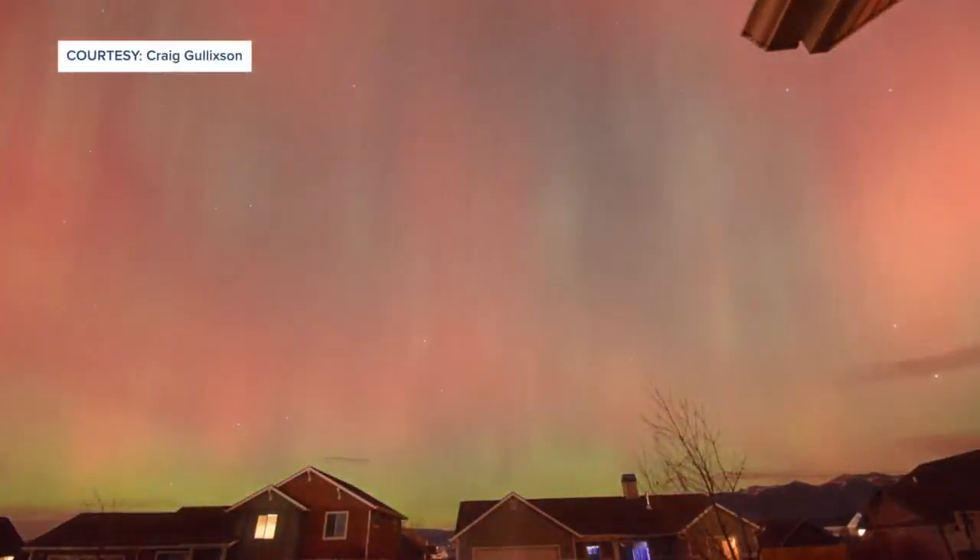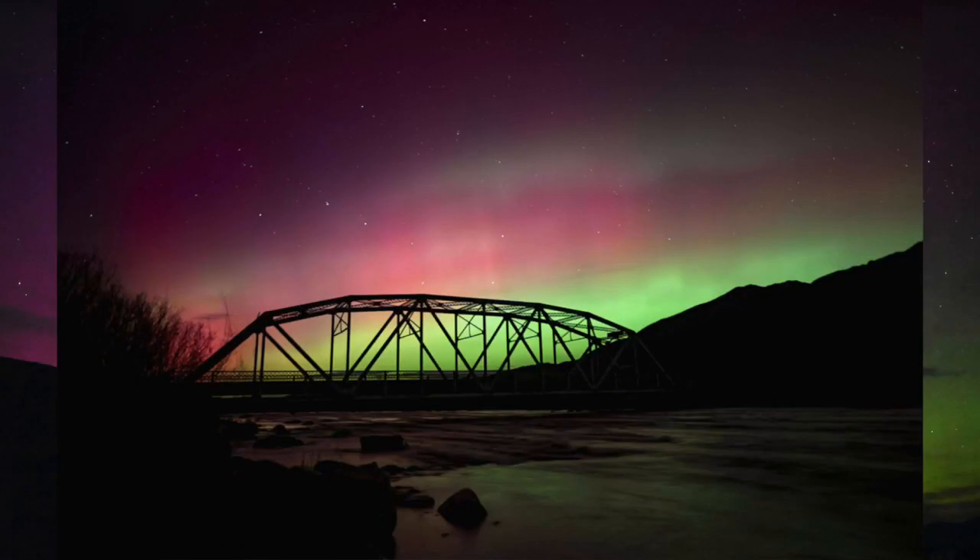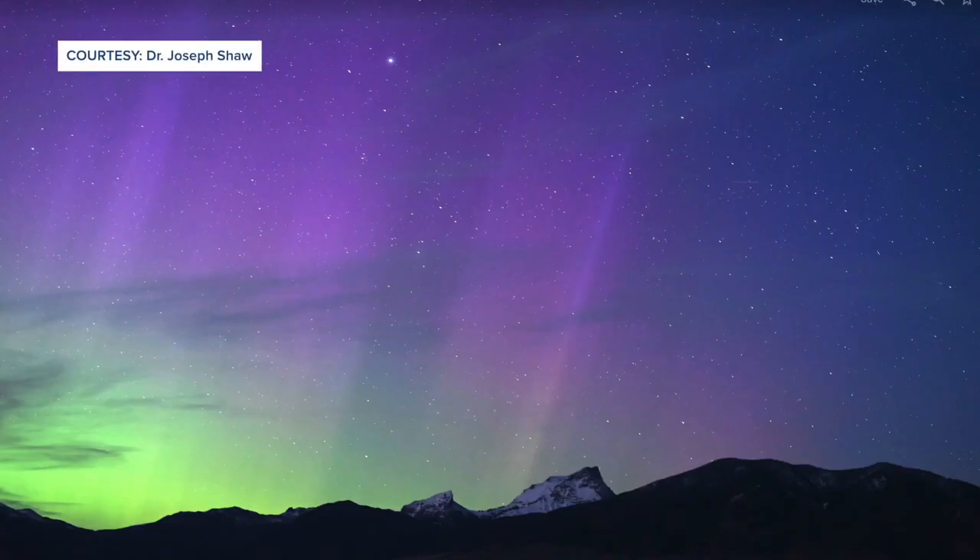Both meteorologist Matt Elwell and Dr. Shaw recommend tonight just stepping outside and looking up — you never know what you're going to see. In Bozeman, Megan Elaine, MTN News.